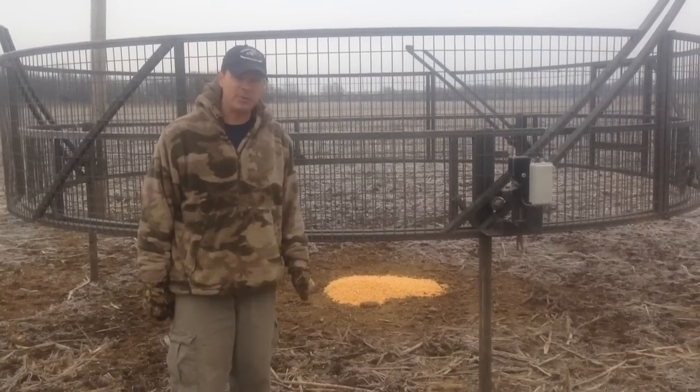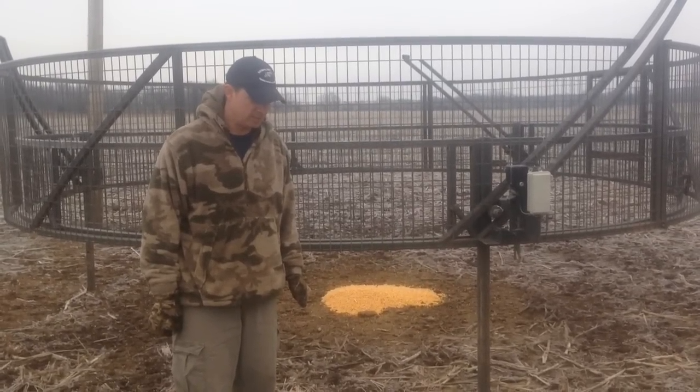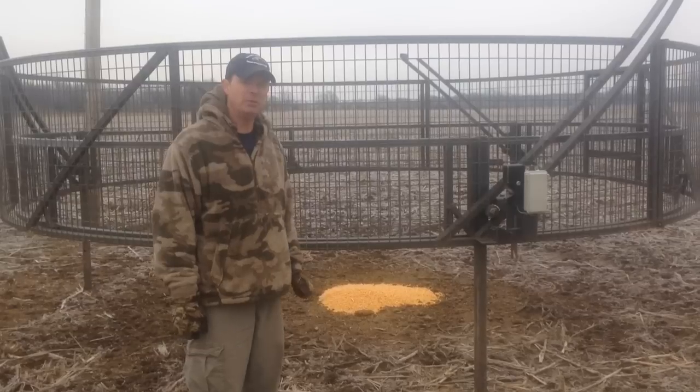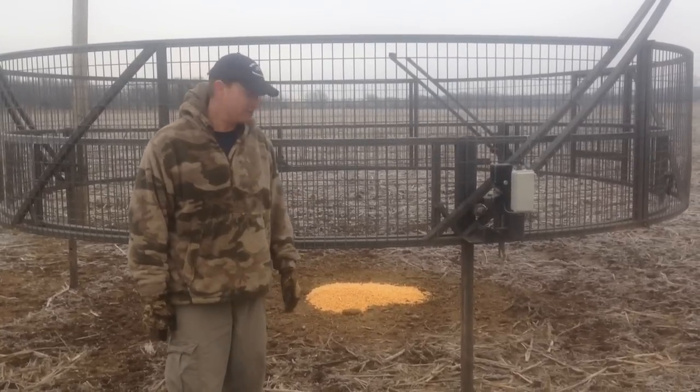My name is Curran Salter. I work for the U.S. Department of Agriculture's Wildlife Services Program here in Kansas doing feral hog control work. This is our latest, greatest trapping tool that we use in the field. We have three of these that we use throughout the state.